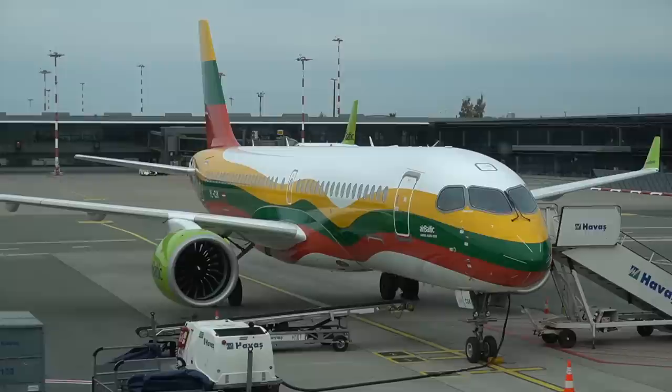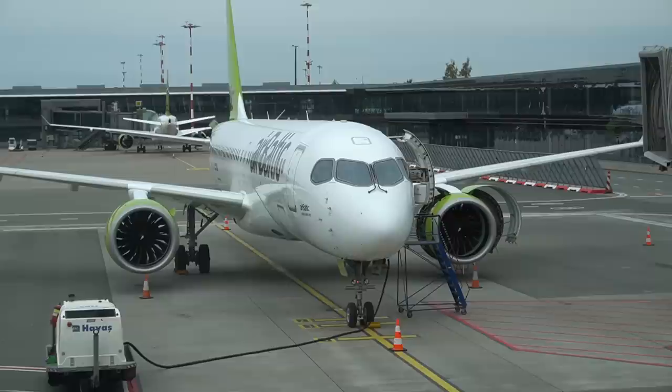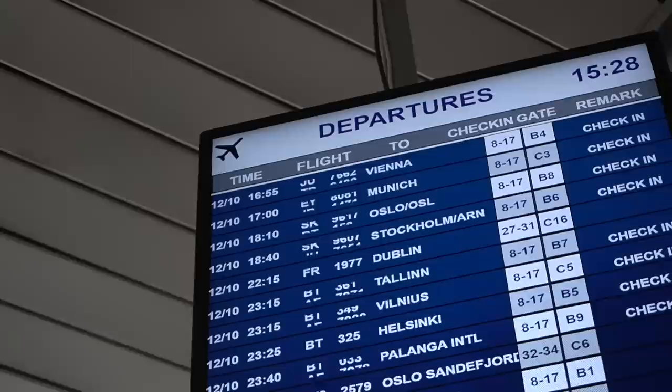So this is my plane today - the Airbus A220, formerly known as the C-Series. As I said, it's the only airline in the world with an all-A220 fleet. They used to operate Dash 8s and 737-500s, but now they have 23 A220s only in their fleet.